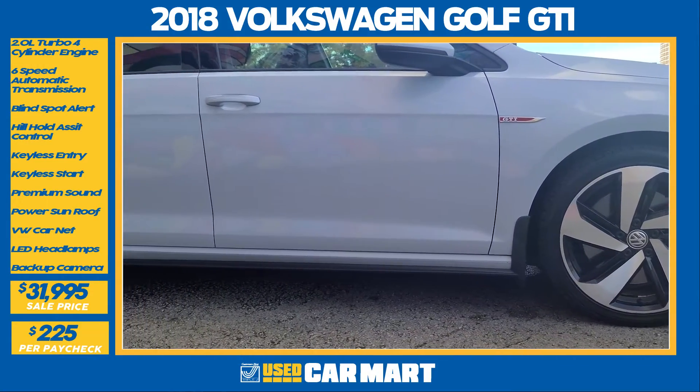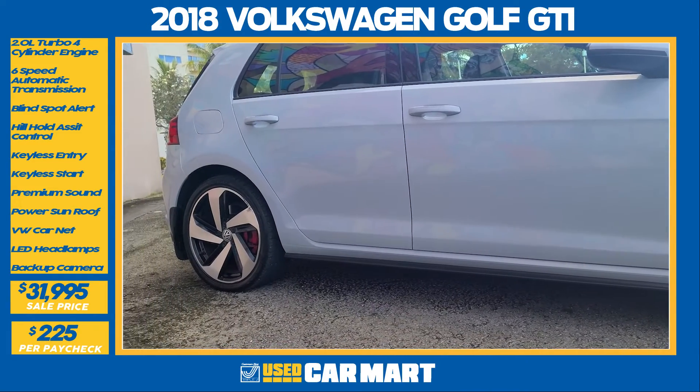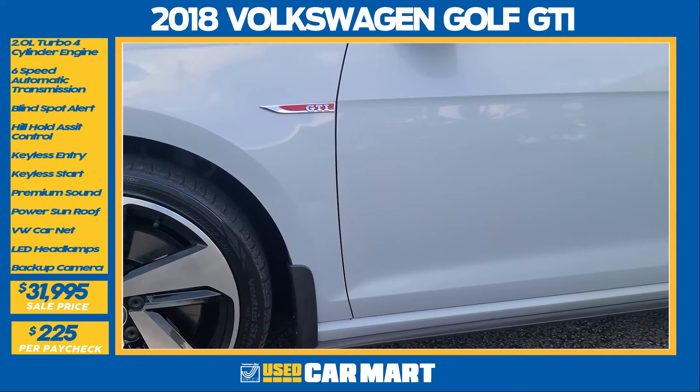The first thing that catches your eye on the side profile is the 18-inch contrast cut alloy wheels. It does have a smart key, so it's easy to get in and out of the vehicle without taking your key out of your pocket.